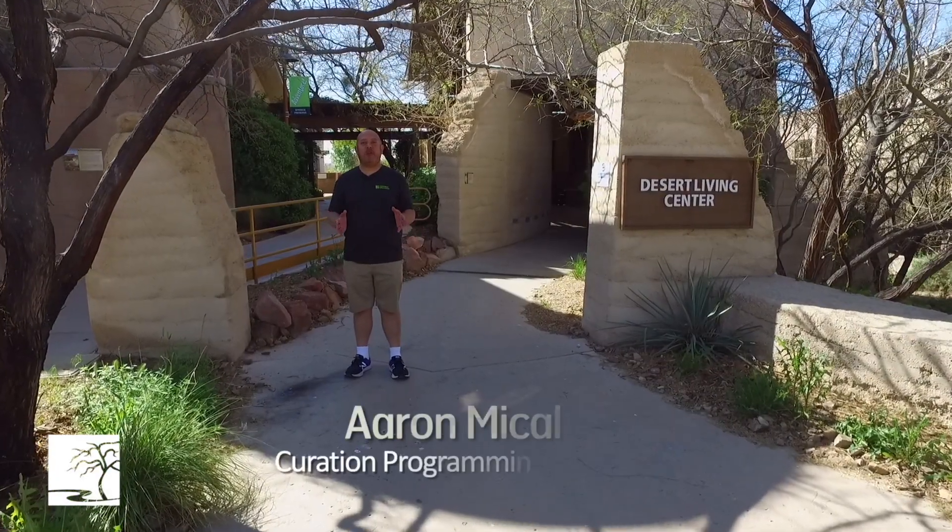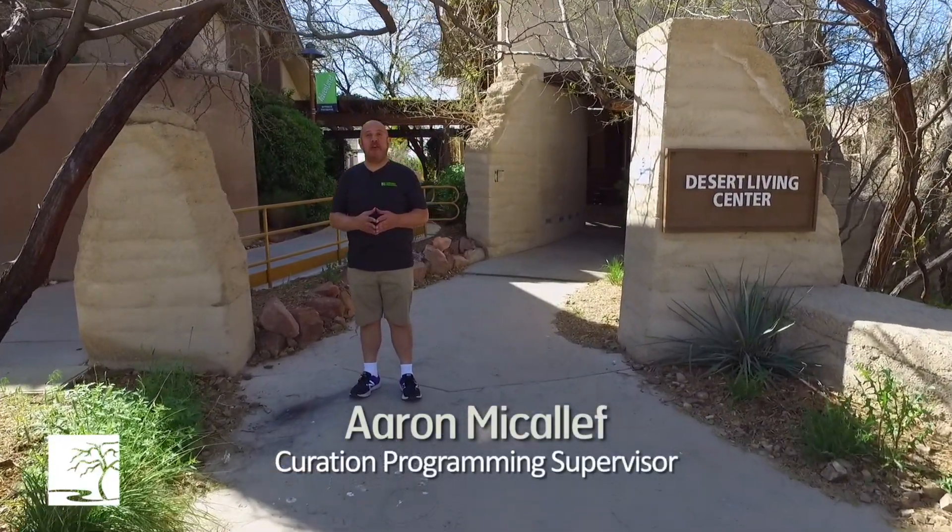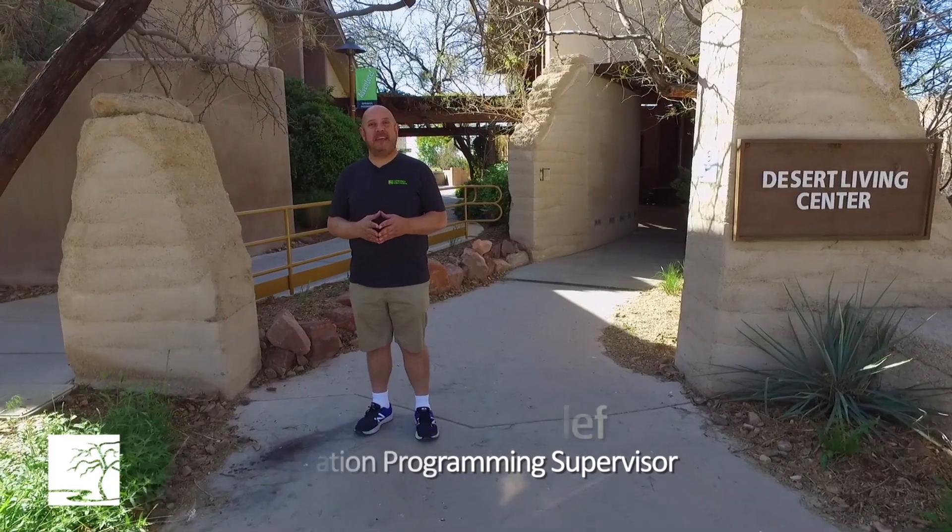Hi, my name is Aaron McAuliffe. I'm the Curator of Exhibits at the Springs Preserve, and welcome to the Preserve's Desert Living Center.